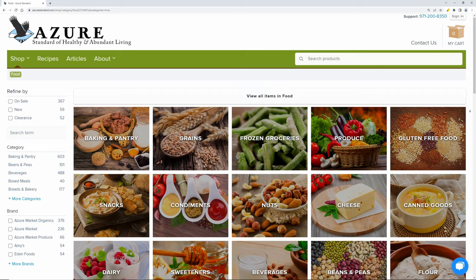It was really hard trying to keep this list to just 10 items — Azure has so many high quality products that have become staples in our house. They have more than just food products; our next video is going to be our top 10 favorite Azure non-food products. If you enjoyed this video, please consider subscribing to our channel and clicking the like button so it can spread to more people. We'll see you in our next video!